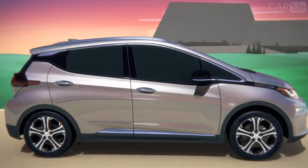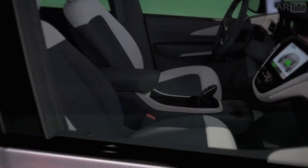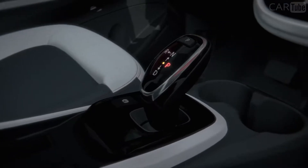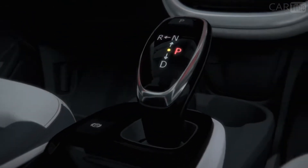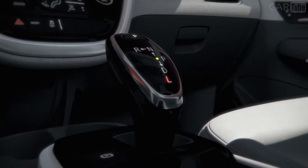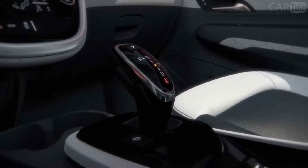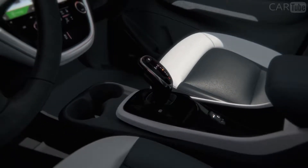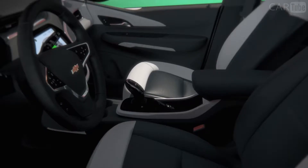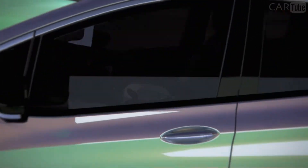The electronic precision shift delivers smooth and responsive shifting and the latest in technology. Bolt EV is the first Chevrolet vehicle to have a shifter that sends electronic signals to the drive unit to select reverse, neutral, park, drive, and low. The sleek joystick shifter offers a seamless and effortless experience. Because it eliminates the need for bulky hardware, the center console area is freed up to provide additional room and a greater sense of personal space.